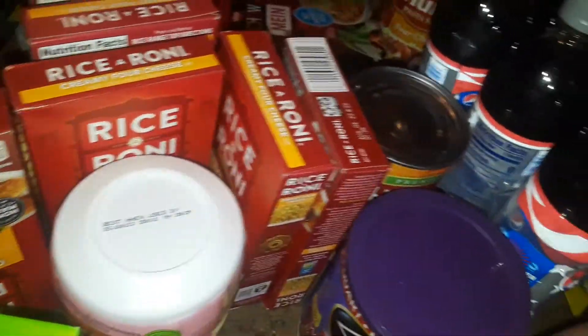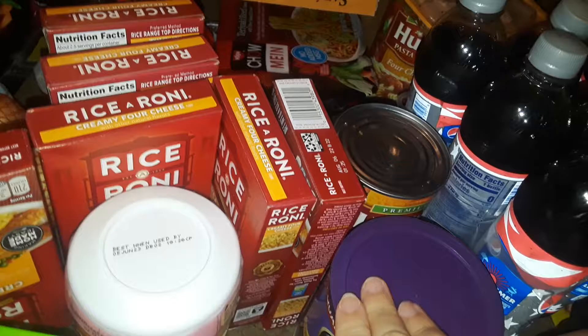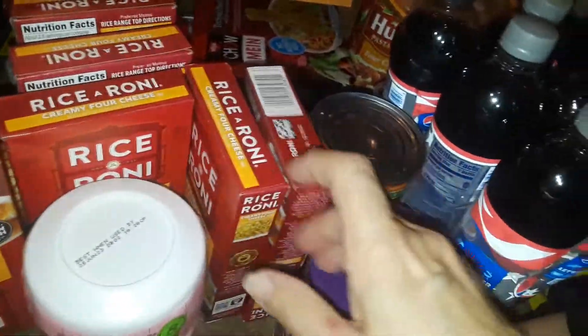And then I bought some other stuff that I'm not going to show — personal items and stuff like that. But that's it, guys. That's all I picked up at ShopRite. Thanks for watching this quick little grocery haul. I will talk to you guys later on. Have a good day. Bye.